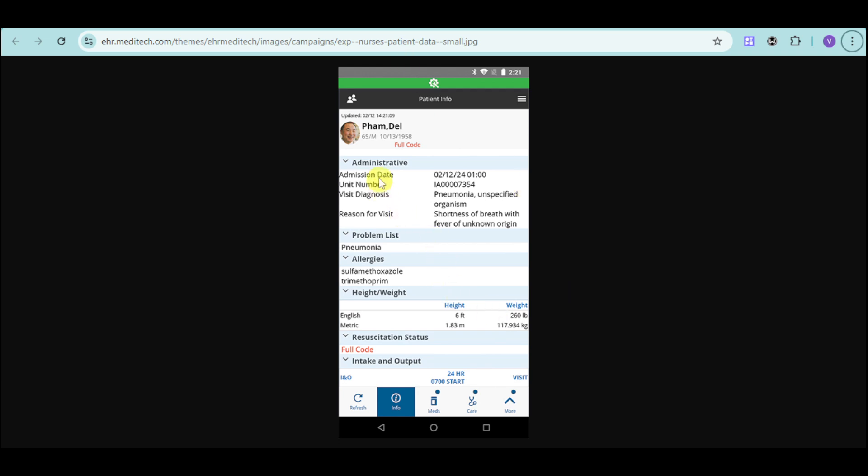Meditech Expanse for nurses gives the actual profile of the patient, including the admission date, unit number, diagnosis, reason for visit, prominent problem list, allergies, height and weight, resuscitation status, and intake and output for a particular patient. In that way, nurses are better informed about what's happening with the patient. They can also review and manage the medications a patient has been taking and provide proper care.